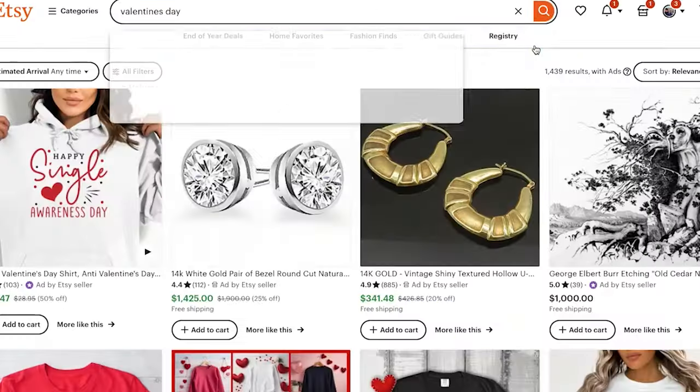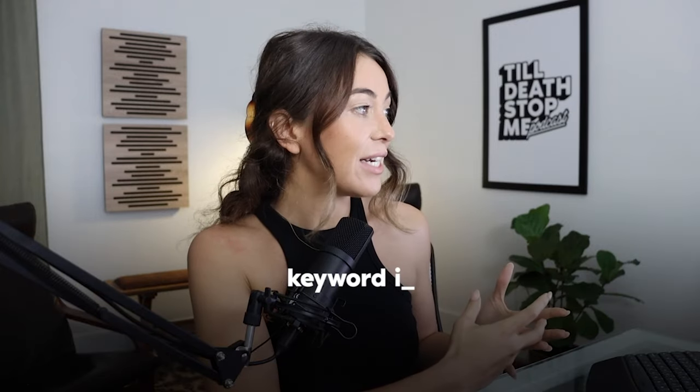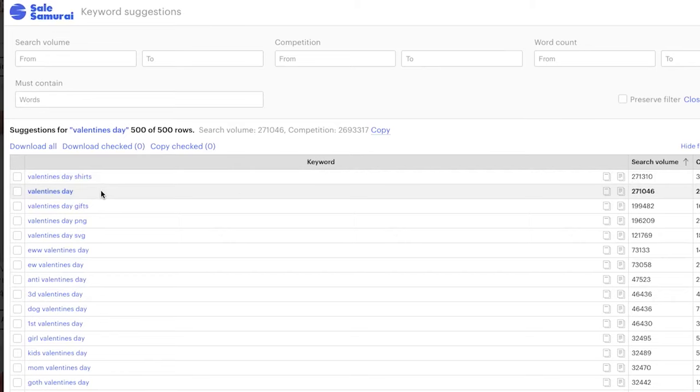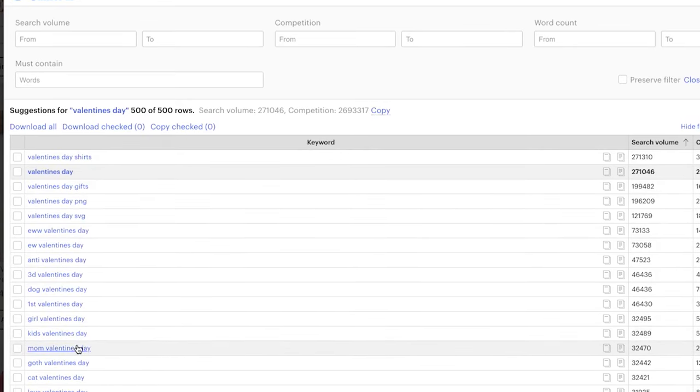When I click the '500 more' here, because the keyword is so broad, Sales Samurai is going to give me back a bunch of different keyword ideas based off of that broad key term. As you can see, there is a list of longer tail keywords that Sales Samurai is giving back to me.